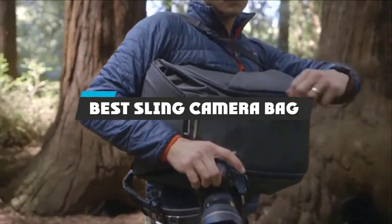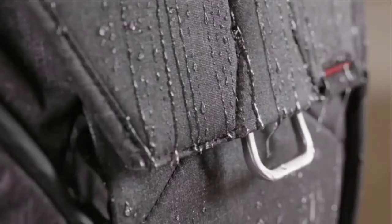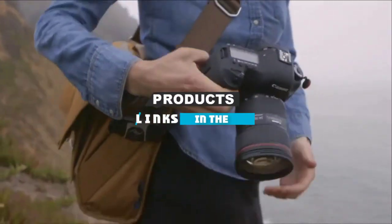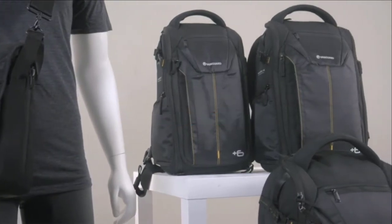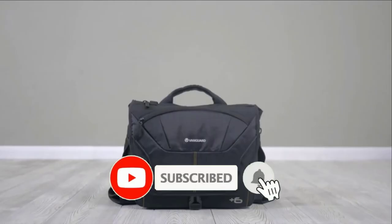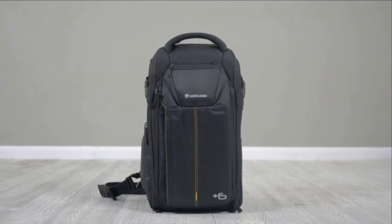If you're looking for the best sling camera bag, here's a list you must see. We made this list based on our personal preference and sorted it based on the features, prices, quality, durability, and reputation of the manufacturers and customer feedback. We've also included options for every type of customer. So let's get started.